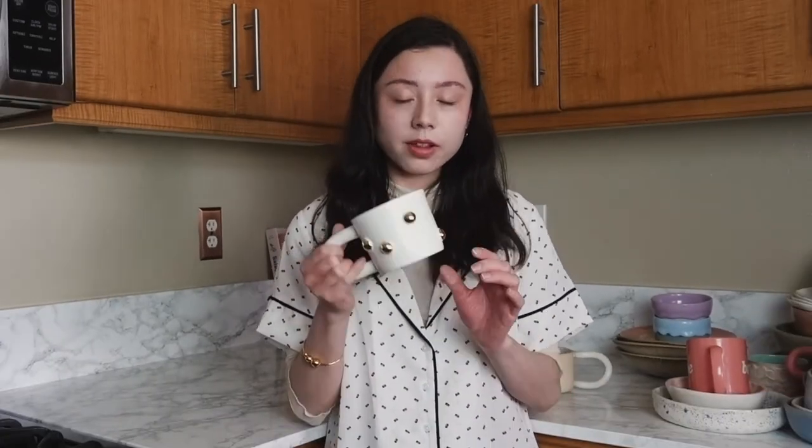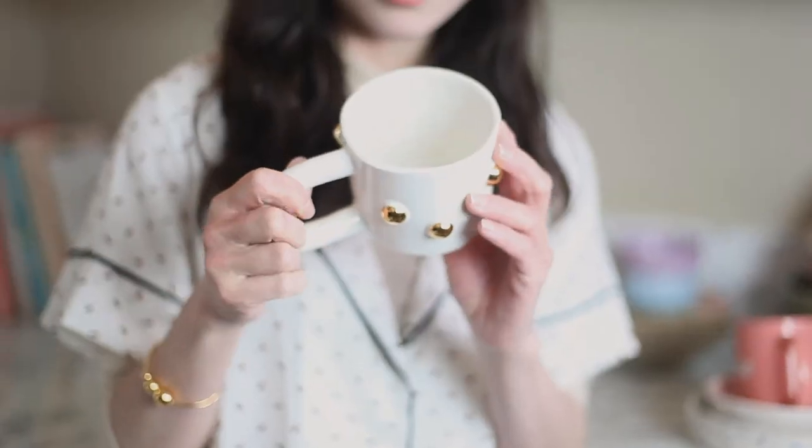This mug is by a ceramicist based in Portland — it's a husband-wife duo. Their line is called The Pursuits of Happiness. They make mugs, planters, pipes if you're into CBD, and jewelry too. This is called The Bump Mug. It is so funky — I just love this one. It has this weird long handle. It's like a sculpture.